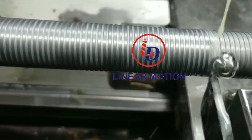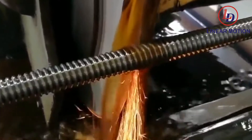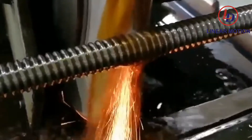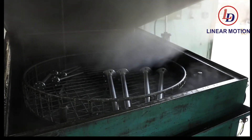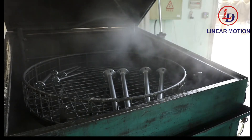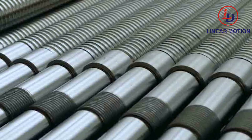Top of the line nuts and screws are fitted according to the class of thread accuracy required for each specific application. We can manufacture any type of lead screw with capacities up to 8 inches in diameter and 65 feet in length.